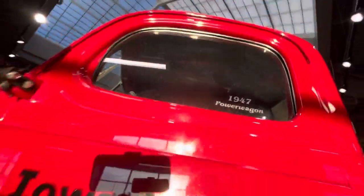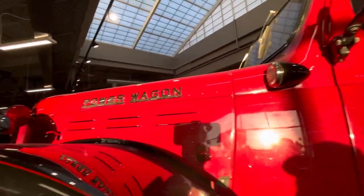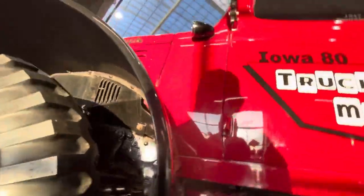It's a 1947 Dodge Power Wagon. A lot of these young kids see these Power Wagons and think 'oh I've got a brand new Dodge Power Wagon' — guys, they've had Power Wagons forever.